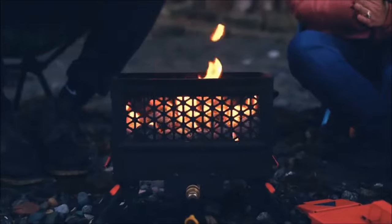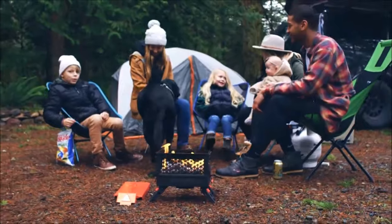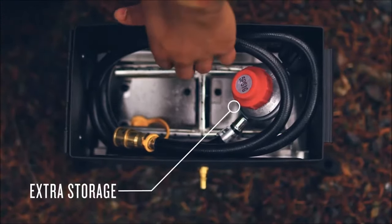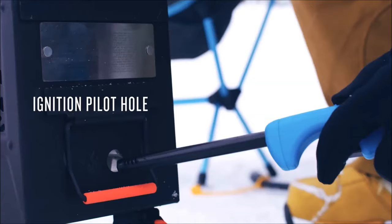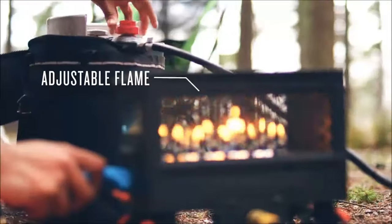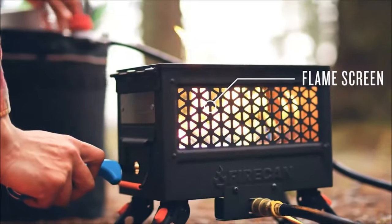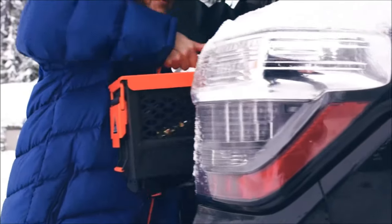Ignite your outdoor adventures with the Ignig Fire Can, the ultimate portable fire pit gadget. In a world of wildfires and bulky fire pits, the Fire Can offers a compact, packable solution. Quick setup with foldable legs, a removable lid, and a 5-foot hose make it a go-anywhere companion. The Ignition Pilot Hull ensures hassle-free lighting, and you can customize your flame with fire rocks or pit stones. Control intensity with the adjustable valve and enjoy mobility with silicone handles. Compatible with Ignic Gas Growler or larger tanks for extended trips, easy breakdown and storage make it perfect for on-the-go warmth.